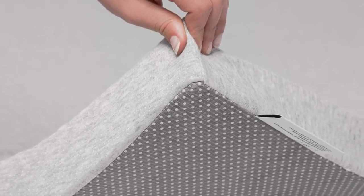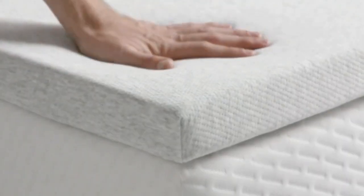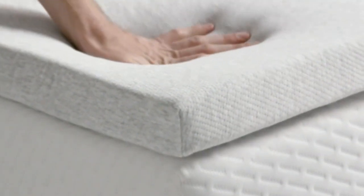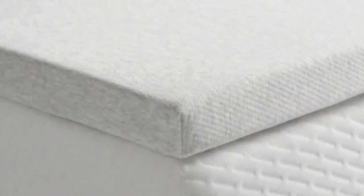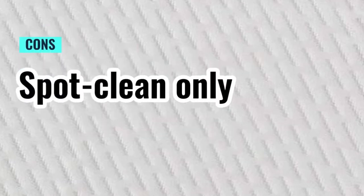Just keep in mind that this mattress topper and its cover are not machine washable, so you may choose to use it with a mattress protector to protect it from stains and spills. Pros: pressure-relieving for areas like shoulders and hips, features non-skid grip, comfortable according to testers. Cons: spot clean only.